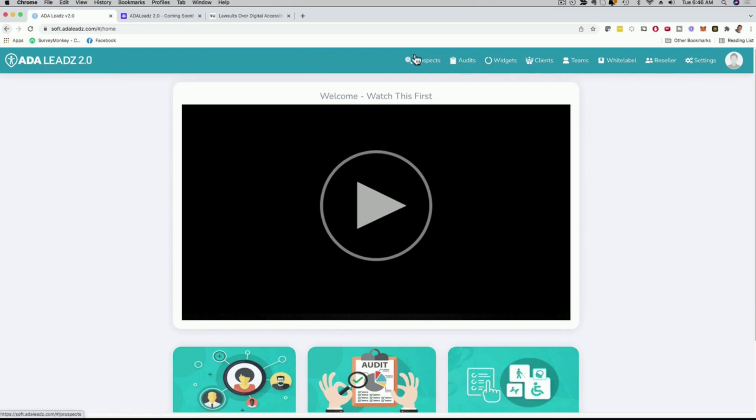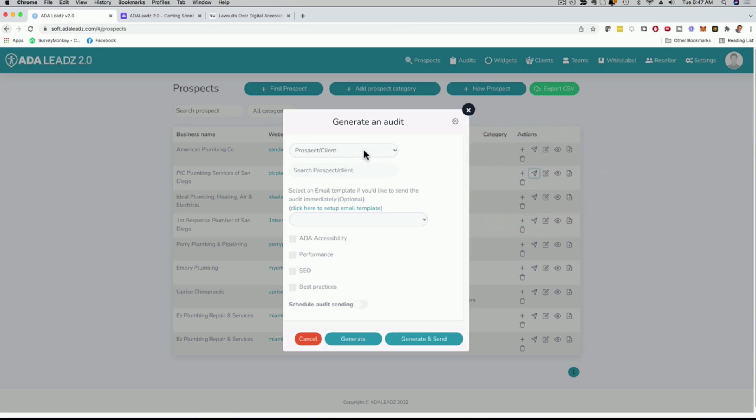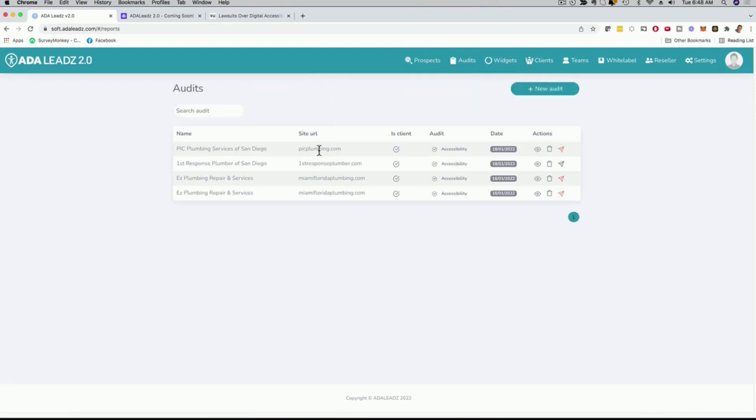If I go back to the main dashboard, I can see the menu bar. Going back to prospects, I have them all listed here, and now I can create reports for them. These reports are customized — you can customize and change them. Let's go with pickplumbing.com. I click 'create the report,' and I can go with the ADA accessibility report. I can also do a performance audit, an SEO audit, or a best practices audit. I'll stick with ADA accessibility and click 'generate.' Audit requested, and within seconds it's done.